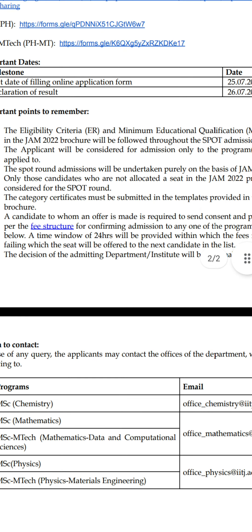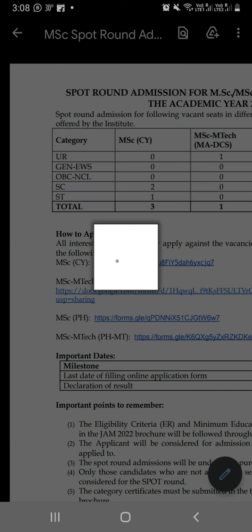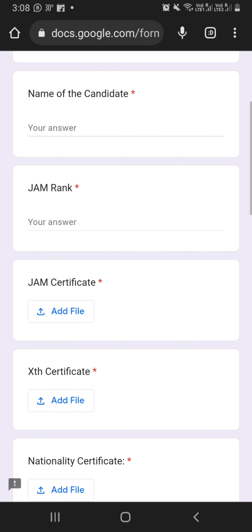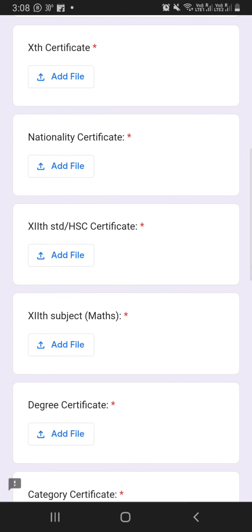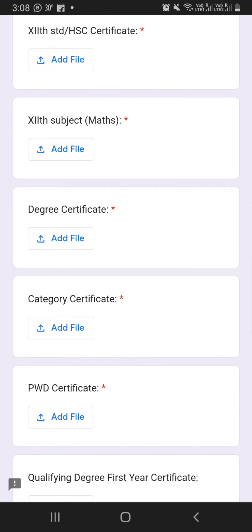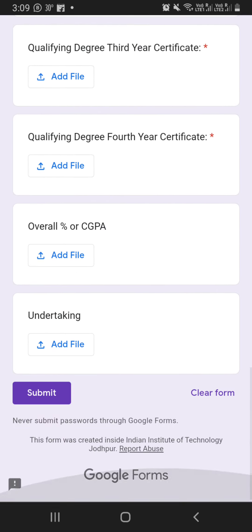Just now the notification is released. You can fill your application form here in the Google form. You can add your candidate name, your rank, your certificate, your 10th class certificate, your nationality certificate, your 12th certificate, and Mathematics — because in IIT Jodhpur, Mathematics is required as you can see with BSc. You can also add your category and PwD details. After adding all those documents, you will submit your form.